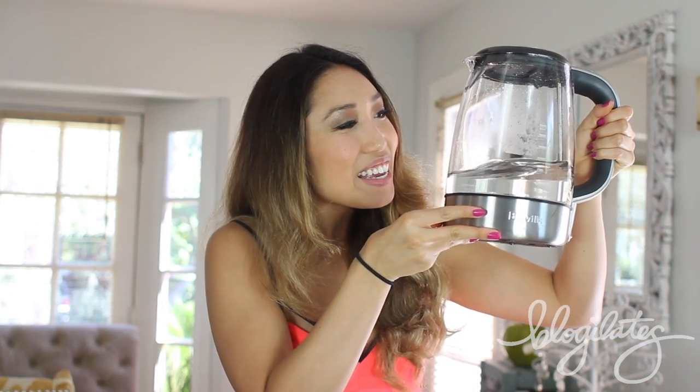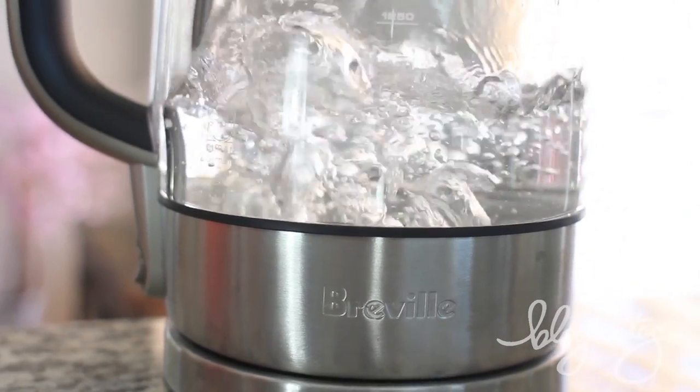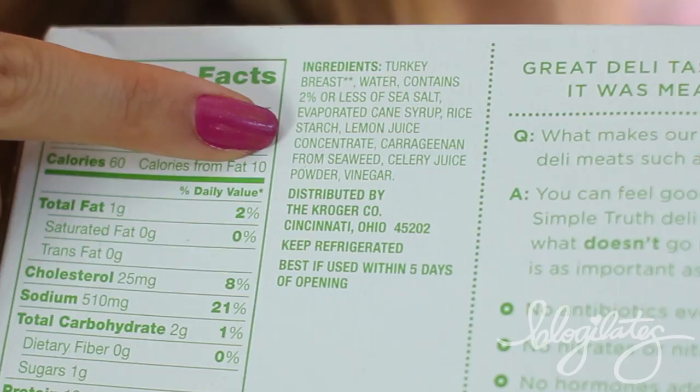An appliance I'm really loving this month is my Breville little water kettle. It's easy to use — just click it on and it starts boiling your water. I've been drinking a lot more tea because of it, and I love seeing the bubbles come up through the clear glass. My favorite super-quick meal: I take a piece of turkey deli meat, add some alfalfa sprouts inside, hold it up like a taco, and eat it. It literally takes 20 seconds. If you're watching your sodium, give the meat a quick rinse and pat it dry. The brand is Simple Truth — I chose it because the ingredients made sense.